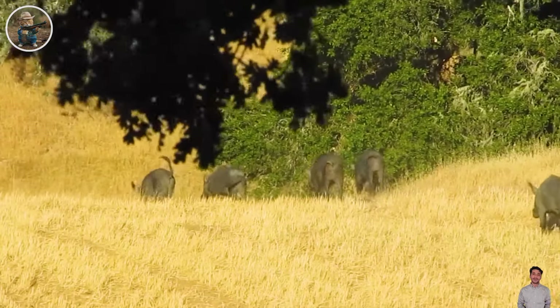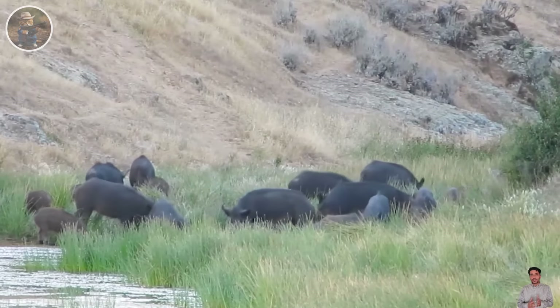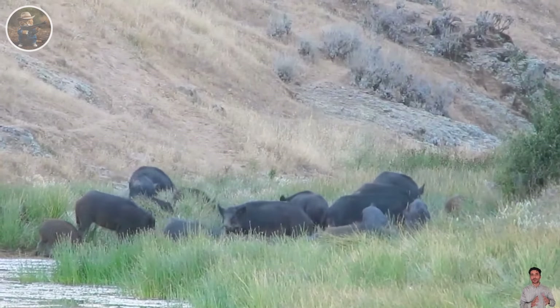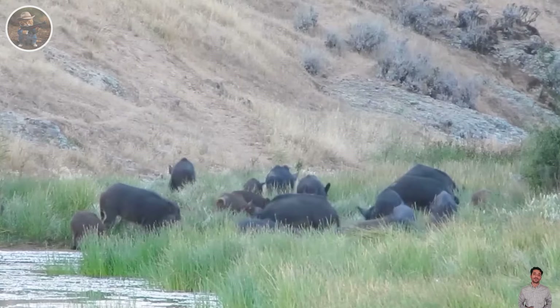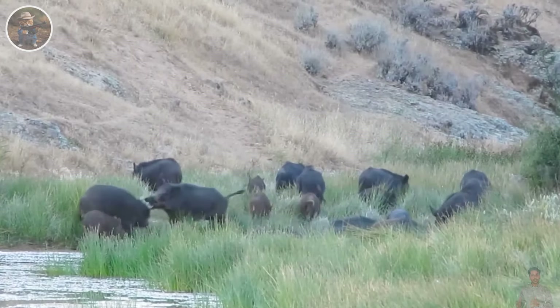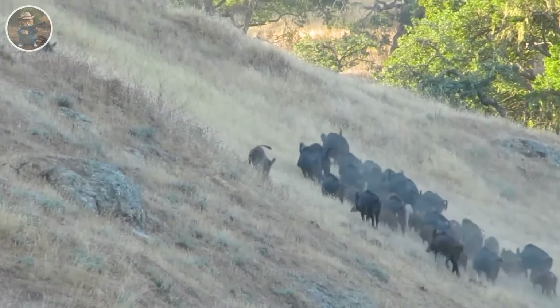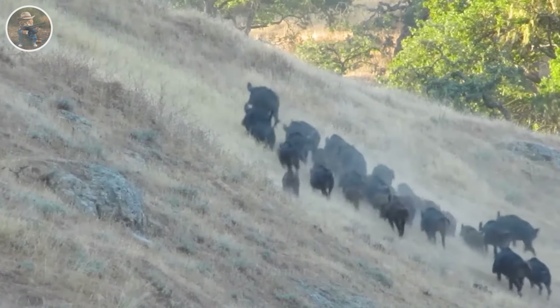Hogs in the United States are not only famous for their impressive size, but also for their distinctive movement habits, creating a unique natural scene of activity in their habitat. A herd of wild boars usually consists of from a few to dozens of animals, moving together to optimize protection and defense against predators, while also practicing effective foraging skills.